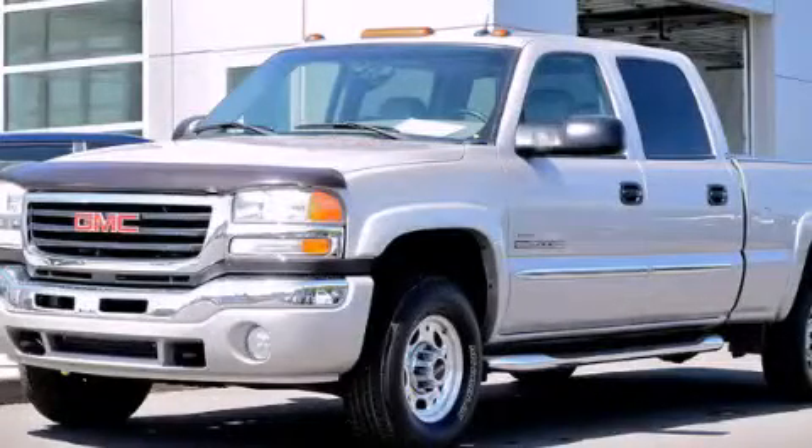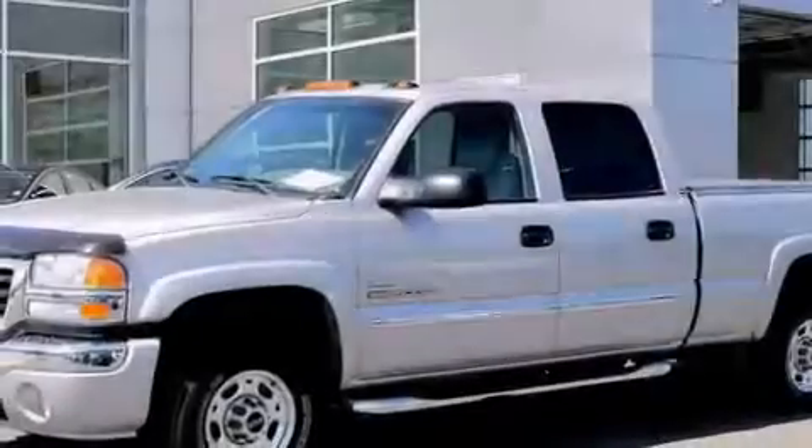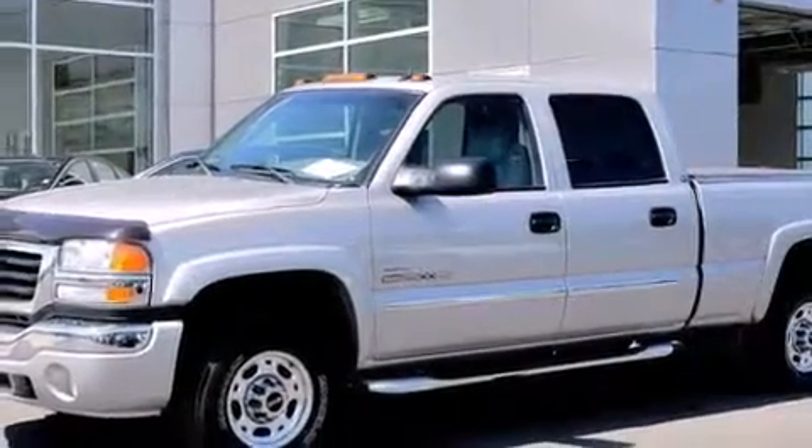This is a 2005 GMC Sierra. Whether hauling, commuting, or towing, this truck is the right one for you.